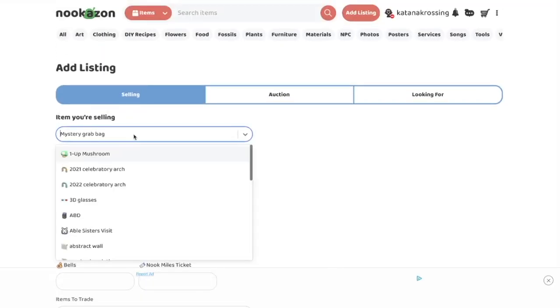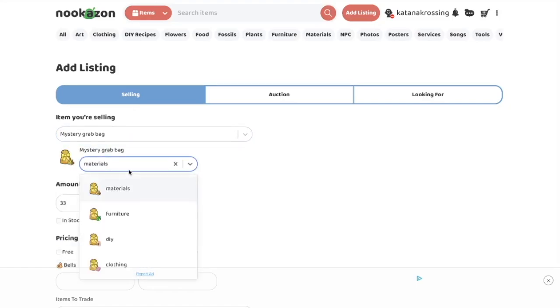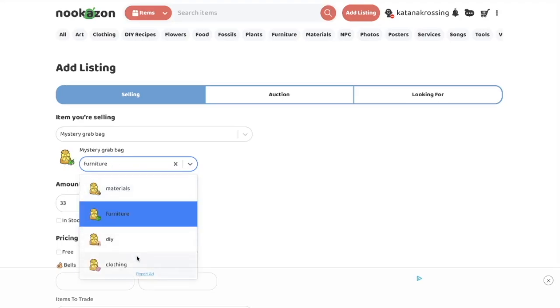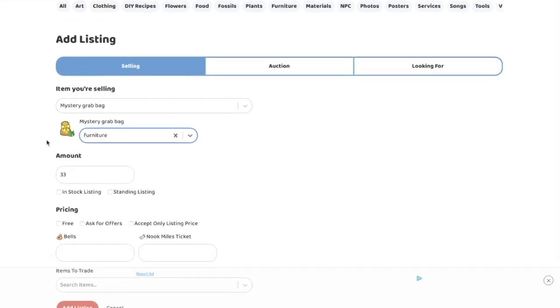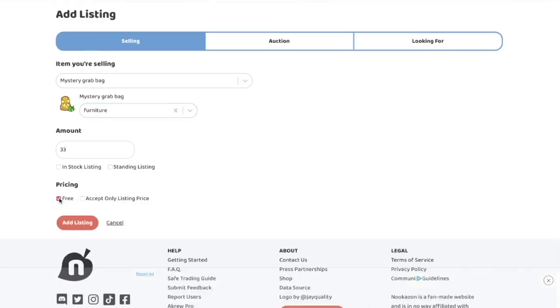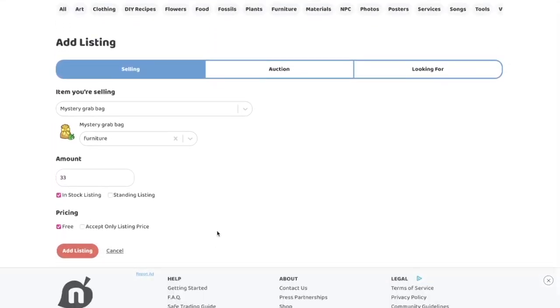I didn't realize I can't select multiple items — I wish I could say it's all of these because I do have a few materials, but most of it is furniture, so I'll just list it as furniture. Either way, it's not going to be a scam — I'm literally giving these away for free. We'll list them as free, 33 is the amount, and I'll go ahead and add the listing.